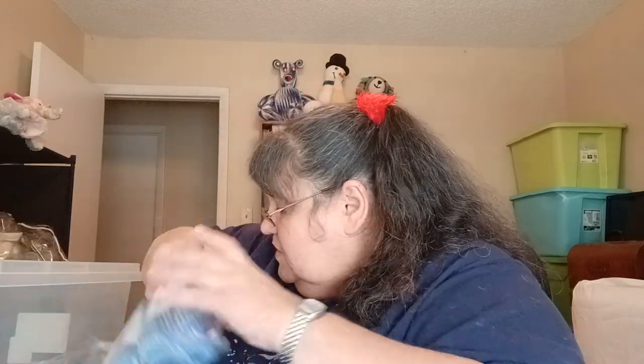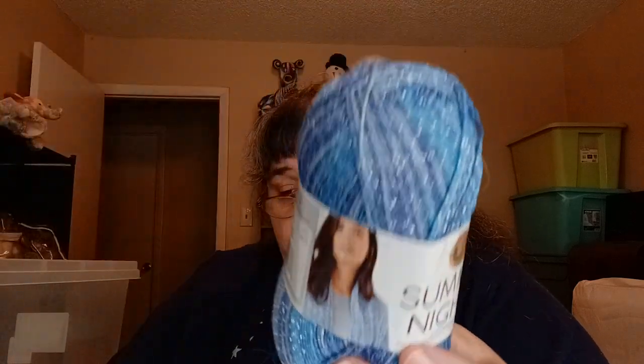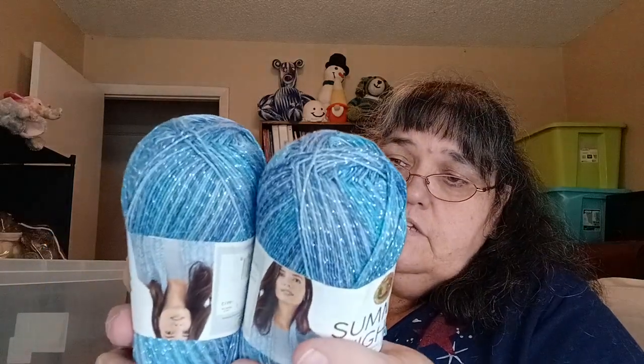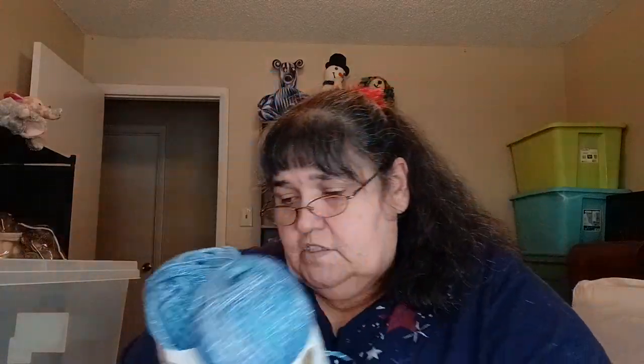I've got six of these Summer Nights. I'm not a fan of lace weight, but there's 437 yards in it. It's a 3.5-ounce ball, 100 grams, 437 yards, 400 meters. It is 82% acrylic and 18% polyester. I could probably hold two together and make a shawl or something because that's a lot of yardage. I have six of them in here and I haven't figured out what to make with them.